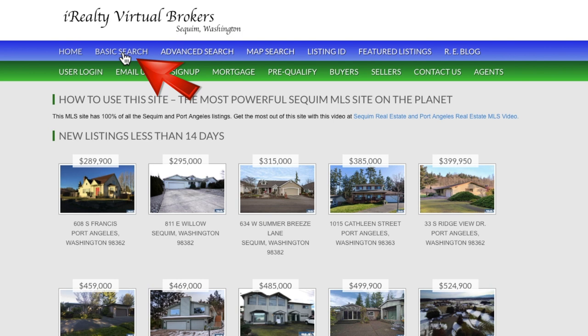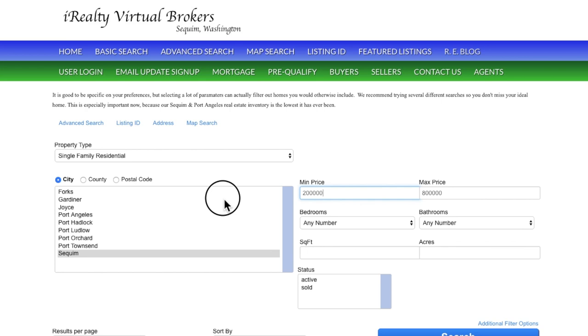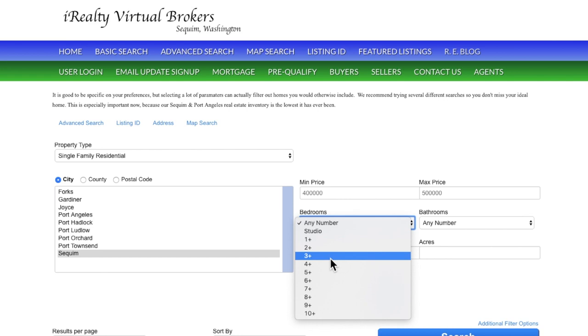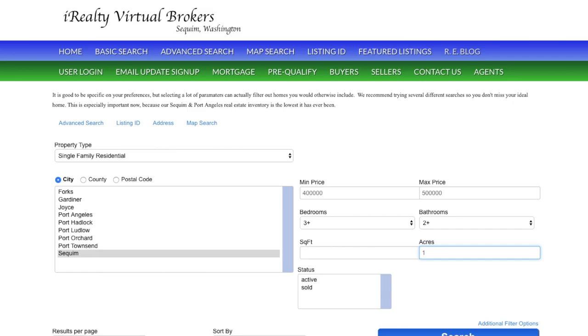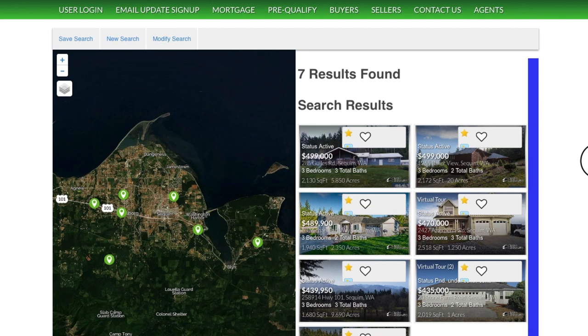You'll see that we have a basic search, and I want to show that to you real quickly. Even in the basic search, you'll see there are additional links to the advanced search and the listing ID search, the address and the map search. If we do a search of Squim, for example, and we go to a price range from $400,000 to $500,000, and let's say you want at least three bedrooms and at least two baths — it's as simple as that.